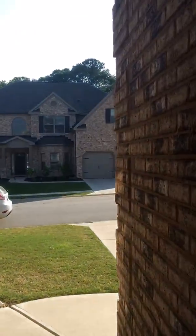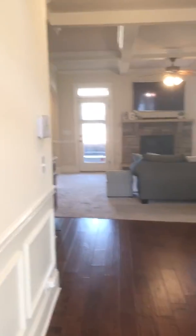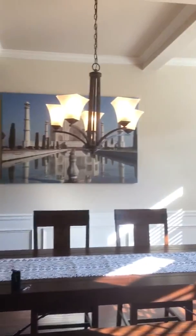Here's our view from the front door. So you walk in and they do have dogs, but it doesn't smell like it at all, which is a really good thing.